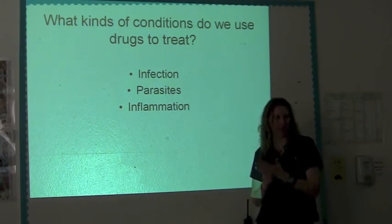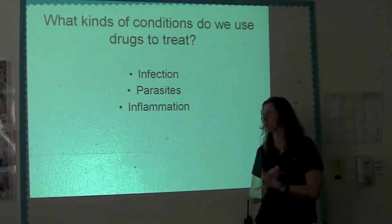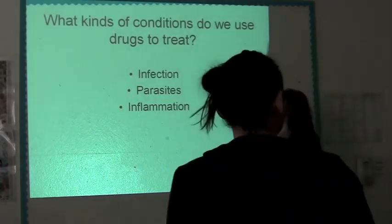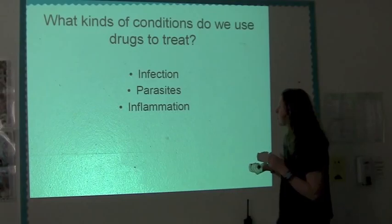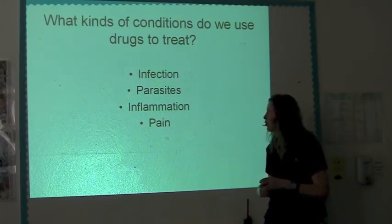Inflammation: if you were to run headlong into a car, you might have some swelling in a couple of places, particularly the head. Same thing happens with these guys — when they get hit by a car or hit a window, there's some swelling going on, and it's really important to bring that swelling down, otherwise there can be some permanent brain damage. A lot of these guys we'll give Meloxicam, which seems to be a miracle drug, and it will help with the pain and bring down the swelling.